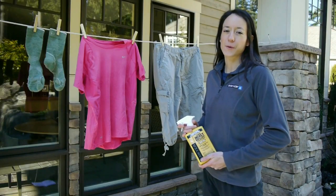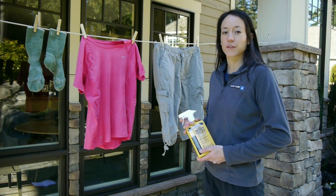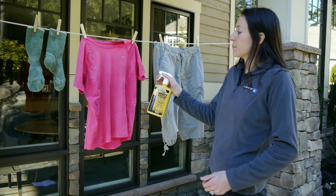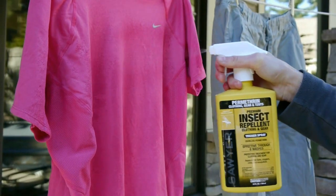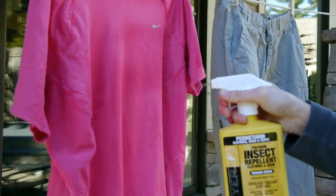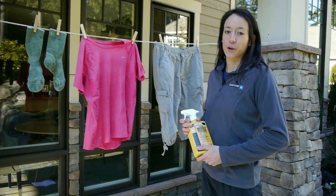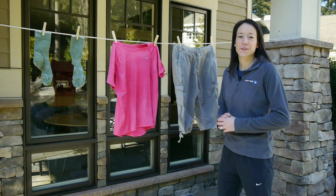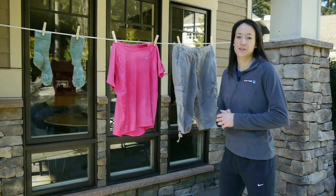Now I'm going to show you how to apply the Permethrin. First, select an outdoor area or a garage that's shielded from the wind, give the bottle a good shake, and then lightly moisten the fabric of the garment with a slow sweeping motion, keeping the bottle about six to eight inches away. A good rule of thumb is to treat each side of the garment for about 30 seconds. Let the garments air dry for two hours, then you'll have protection for 42 days of UV exposure or six washings, whichever comes first.